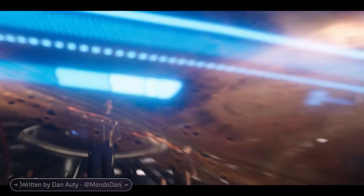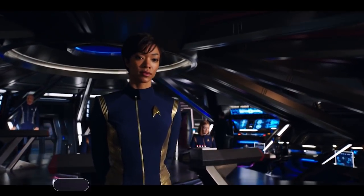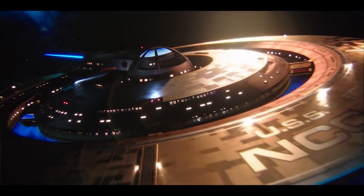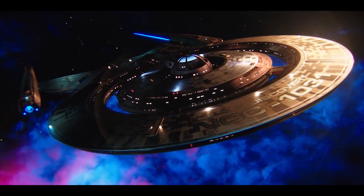When Star Trek Discovery premiered last September, it had been more than a decade since the last Star Trek series was on TV. Discovery's producers faced the difficult task of making a new show that appealed to modern audiences as well as new fans, as well as satisfying die-hard Trek devotees. Every episode to date has contained at least one reference or callback to something from the vast 52-year history of Star Trek.